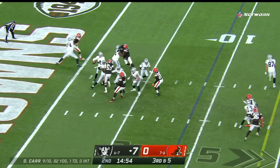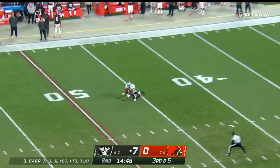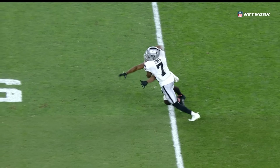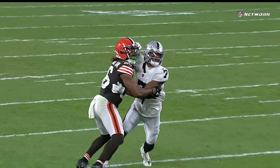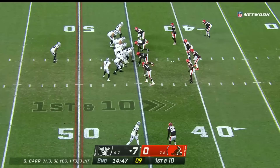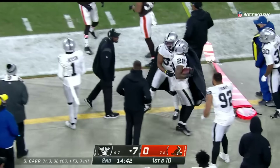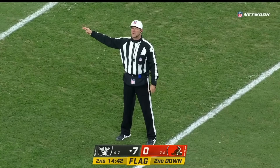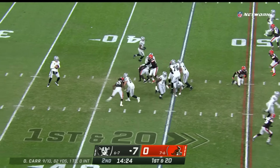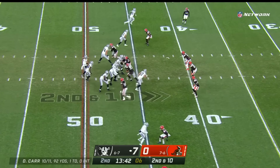Third down and five, Browns bring some pressure — it's picked up but nobody open. Carr in trouble, gonna throw it up for Jones, tried to fight back to the ball and there's a flag. Forty-six-yard penalty, moves it out into Browns territory. Down their nickelback Troy Hill. To the ground they go at Jacobs and a flag flies. After the penalty from the 45, Carr looks to go back to the air. He'll dump it off for Moreau in the tight end — on the deep plays it flips field position for this Raiders team.